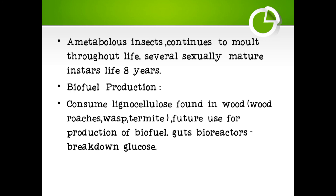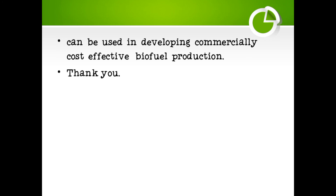One also important character is that they can be used in biofuel production. They consume lignocellulose found in wood, wood roaches, crisp, and termites. Their guts could serve as bioreactors to break down lignocellulose into glucose. They can potentially be used in developing commercially cost-effective biofuel production.